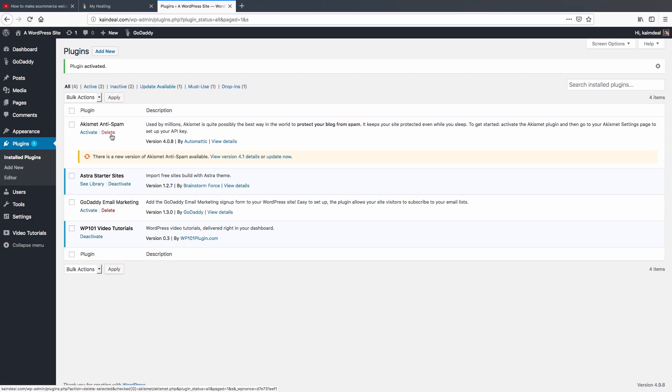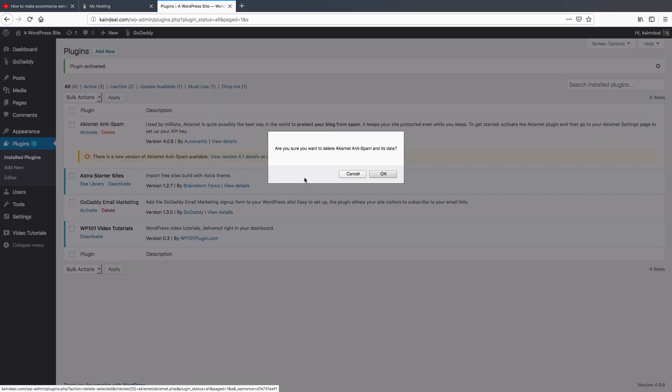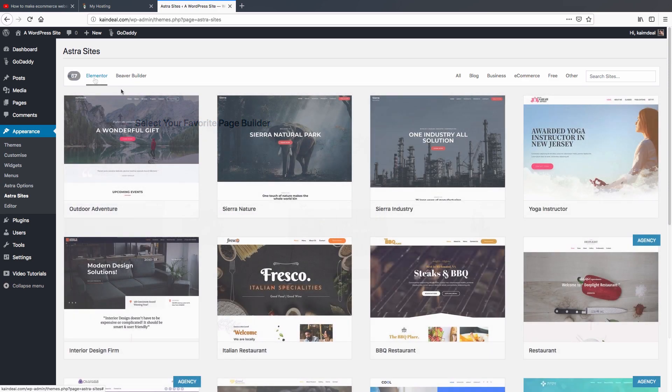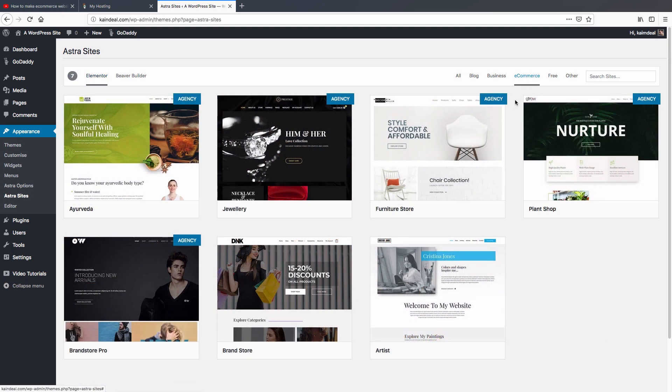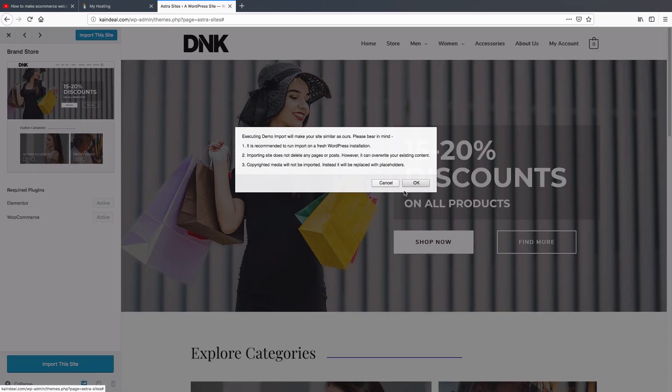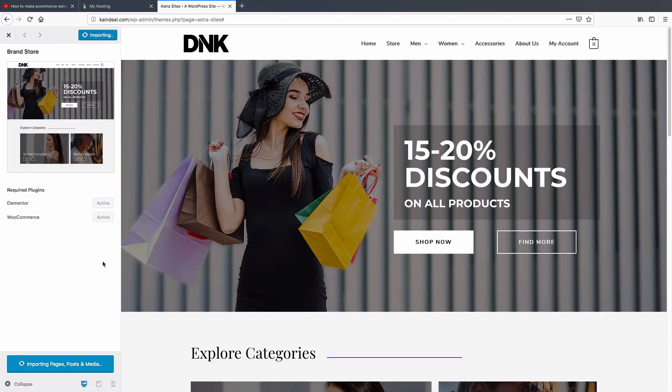You can delete the plugins you don't need. Hover over Appearance and click 'Astra Sites'. Click 'Elementor' and then navigate to the 'Ecommerce' section. There are seven themes available — some paid and some free. Select one you like, click 'Install Plugins' to install Elementor and WooCommerce, and then click 'Import This Site'. It will take a few minutes to import pages, posts, and media from the demo site.